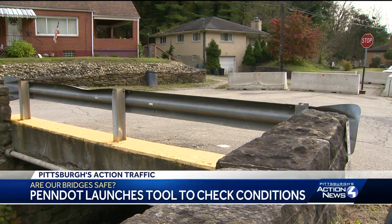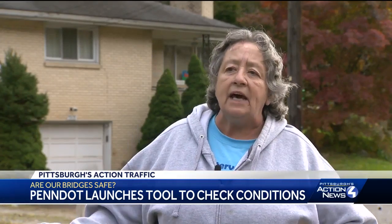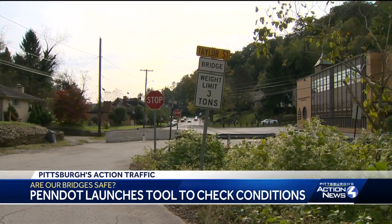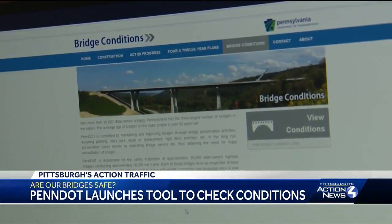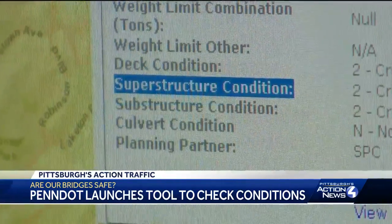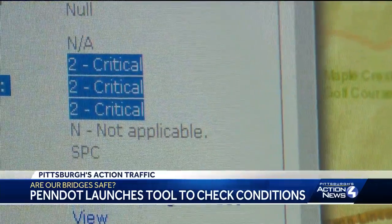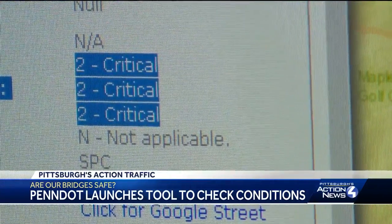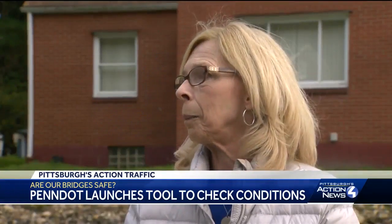People living in Pitcairn knew this bridge was bad, but they didn't know exactly how bad. It's semi-dangerous, it's very dangerous, we don't know. The Pennsylvania Department of Transportation says it's not dangerous at all. But hop on PennDOT's new online bridge conditions map and you'll see the deck, superstructure, and substructure of the bridge are all ranked at 2 — that's 2 on a scale of 0 to 9. All three components of the bridge are considered to be in critical condition.